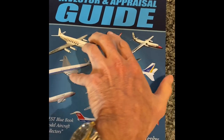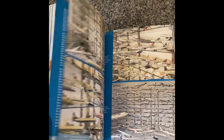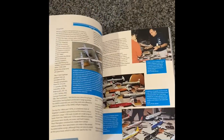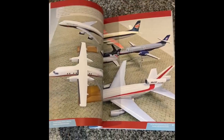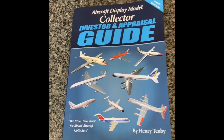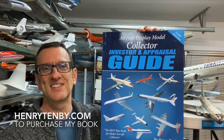Hi, my name is Henry Tenby. I'm a serious collector of display models, and my new book, 'The Aircraft Display Model Collector, Investor, and Appraisal Guide,' is now available. It's 160 pages of glorious color and we detail collections by some of the top collectors. There are also sections showing the results of models that have sold and what they've realized. We talk about all the main producers of travel agent models from the 1940s through to the 1970s, and within each section we talk about the values of the key models produced by each manufacturer. My book is available at henrytenby.com.